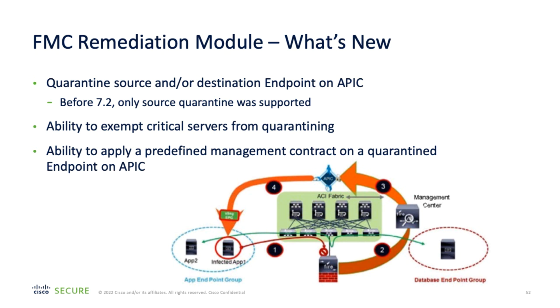Finally, the Firewall Management Center remediation module for use with Cisco Application-Centric Infrastructure has been updated to provide enhanced automatic quarantining. Prior to this release, the remediation module only allowed a source machine to be quarantined, with the quarantined host placed in a micro-segment within the ACI fabric with no access in or out. Now, a predefined management contract can be applied to allow administrator access to quarantine devices, the ability to exempt critical servers from being quarantined, and the ability to quarantine based on source or destination endpoint addresses has also been included.